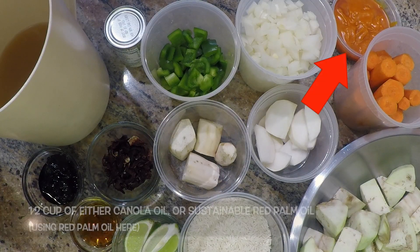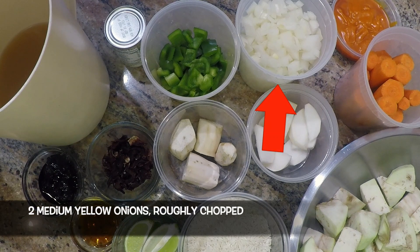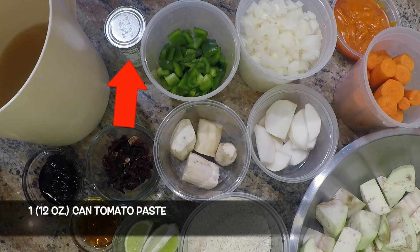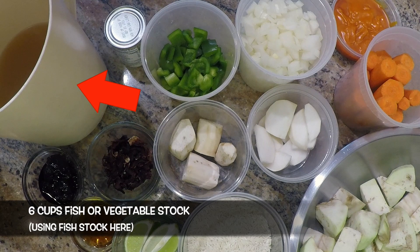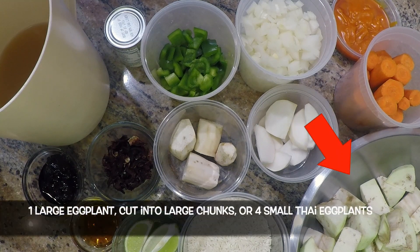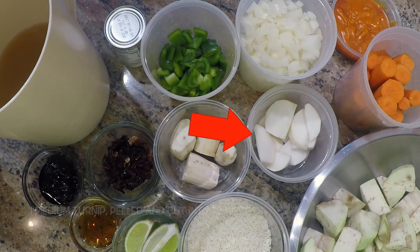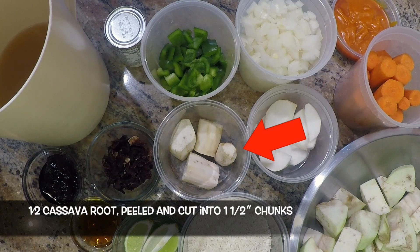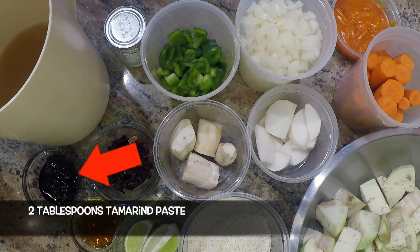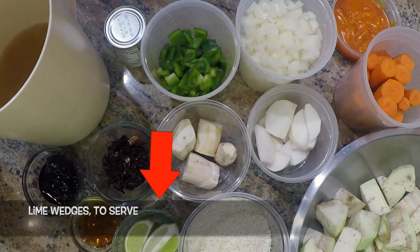For the chebou jeen itself: half a cup of canola or sustainable red palm oil — we're using palm oil here — two medium yellow onions roughly chopped, one medium green bell pepper stemmed, seeded, and roughly chopped, one 12-ounce can of tomato paste, six cups of fish or vegetable stock — we're using fish stock — six small carrots halved crosswise, one large eggplant cut into large chunks or four small Thai eggplants, one medium turnip peeled and cut into 12 wedges, half of a large cassava root peeled and cut into one-and-a-half-inch chunks, one third of a cup of dried white hibiscus flowers (optional if you can find them), two tablespoons of tamarind paste, two tablespoons of fish sauce, four cups of basmati rice, and lime wedges to serve.